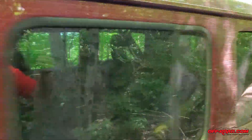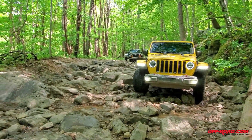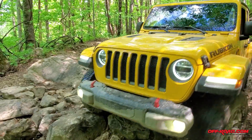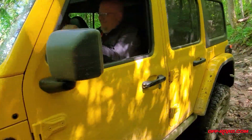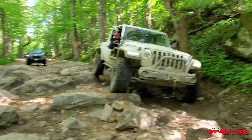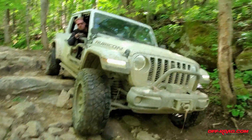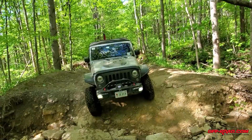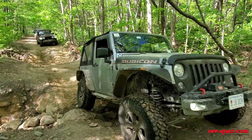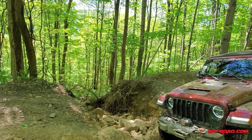Next up was this ditch obstacle, which is just a little past those two prior rock garden areas. It's not difficult, but you want to make sure you get the right line to avoid underbody contact as much as possible. You certainly want to keep more to the driver's side, as the passenger side does kind of fall off into that loose gravel area. Everyone did really well with just a few minor contacts underneath the Jeeps.